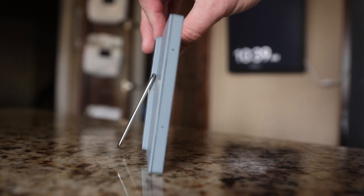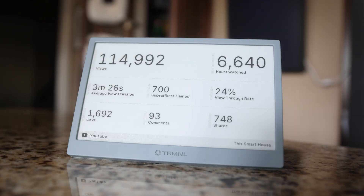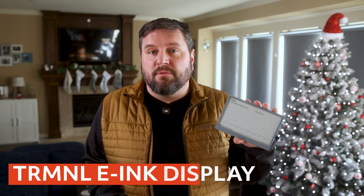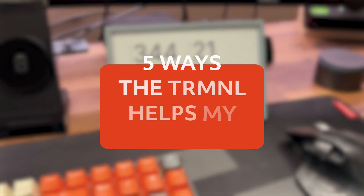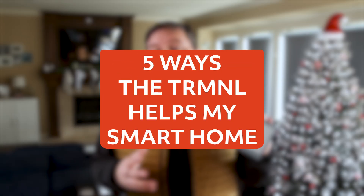This little e-ink screen replaced half the apps on my phone, and it did it without notifications, ads, or some of the distractions that come with most apps. This is the Terminal e-ink display, and I'm going to show you five surprising ways that the Terminal helps my smart home. And the last one is something I haven't seen anyone else do.